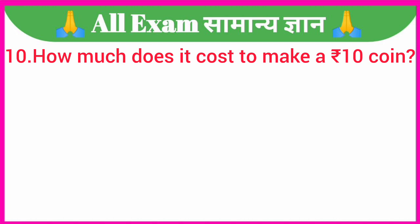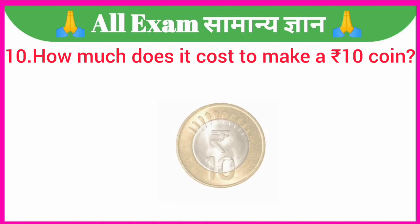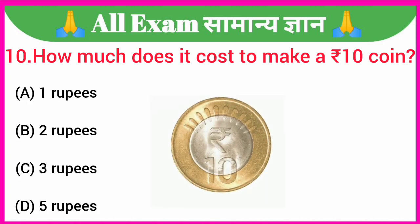How much does it cost to make a 10 rupees coin? A. 1 rupee, B. 2 rupees, C. 3 rupees, D. 5 rupees. Your correct answer is option C — 3 rupees.